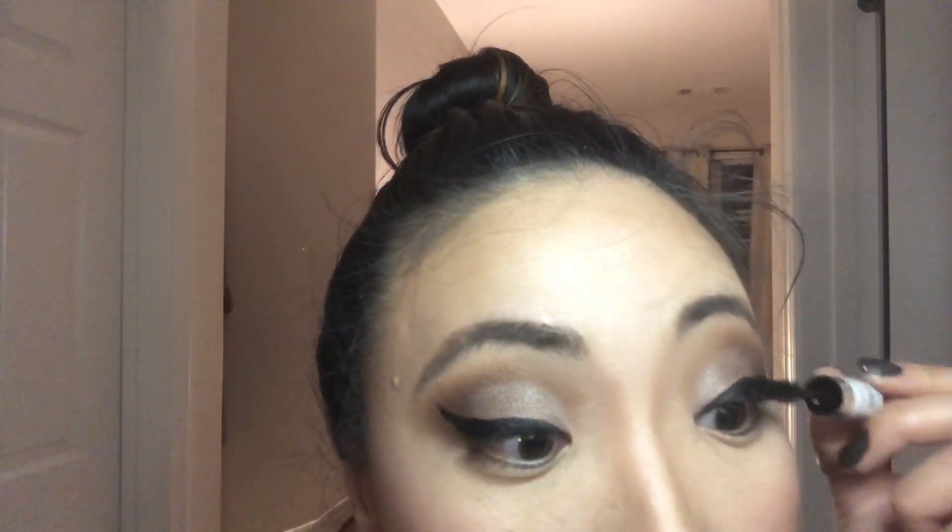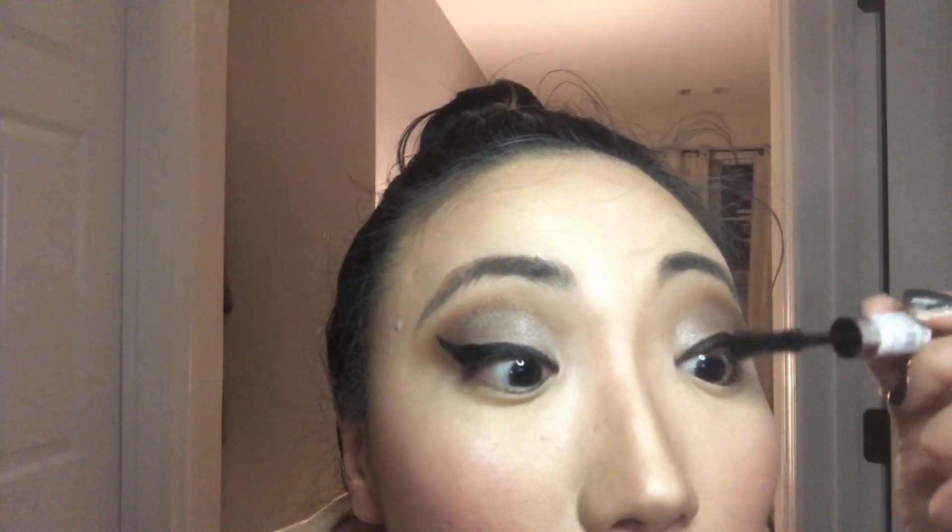The Siate Wonder Wand mascara I got in my Ipsy bag — don't be fooled by its short wand; it really plumps up and volumizes the lashes. It has the perfect formula, not too wet and not too dry.